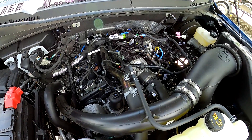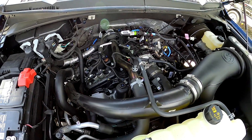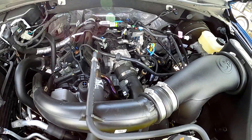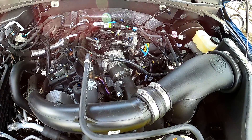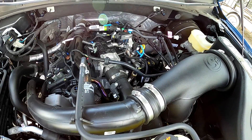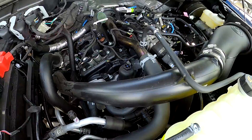We can file this one under the 'more you know' series of videos on the channel. This goes along with the Ranger video we did a few months back, showing you a surprising feature of that 2.3 liter EcoBoost engine. This is a 2.7 liter EcoBoost engine in an F-150.